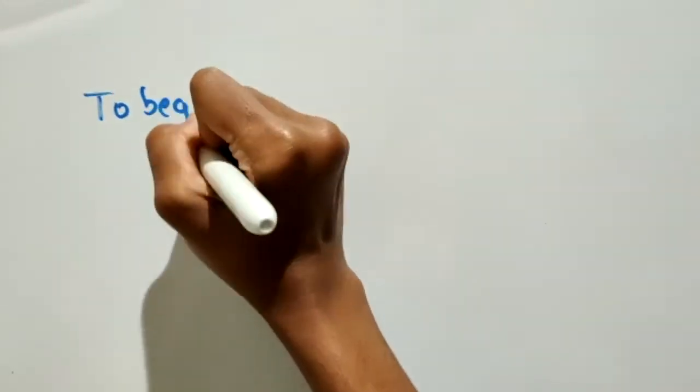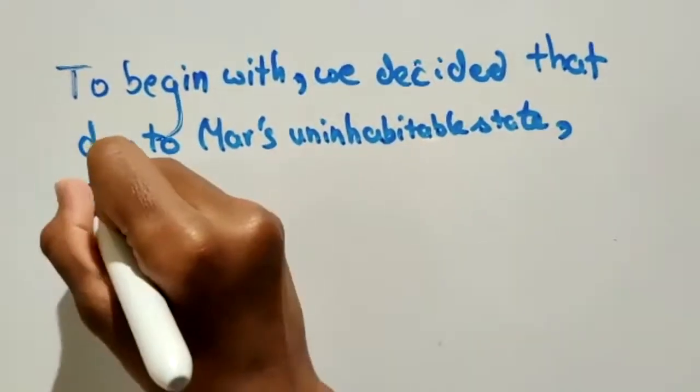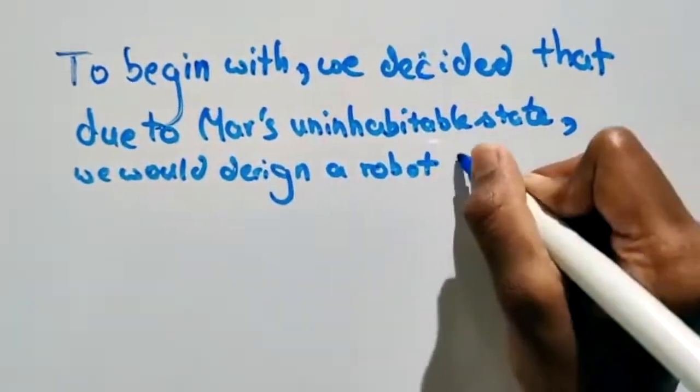First of all, we decided that due to Mars's uninhabitable state, we would design a sustainably powered robot which we would send to Mars.